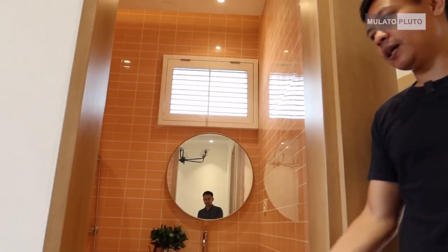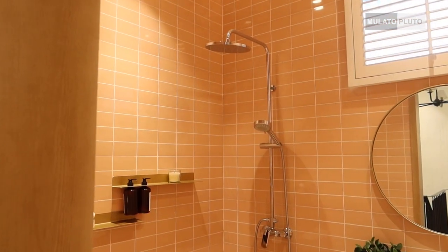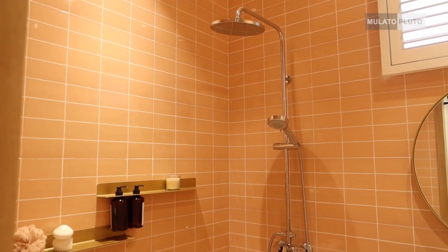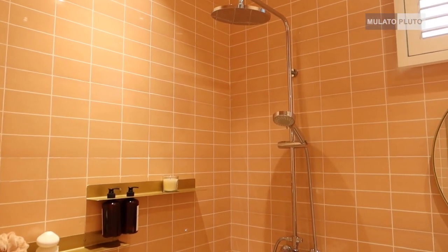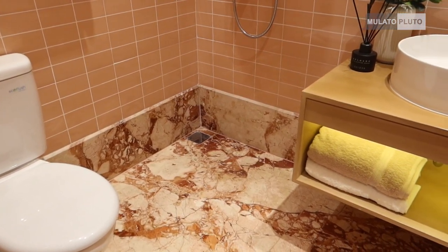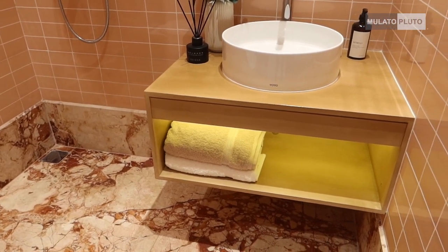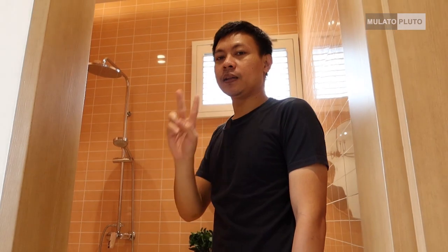Selanjutnya kita ke kamar mandi di lantai duanya. Di sampingnya itu ada kamar mandi sharing untuk anak di lantai dua, gede banget. Di sini juga lengkap banget ya, ada shower-nya, terus ada wastafel-nya, juga ada kloset-nya. Dan ini semua menggunakan Toto. Ada kaca bulat seperti ini, dan juga ada jendela sebagai sirkulasi udara dan pencahayaan.